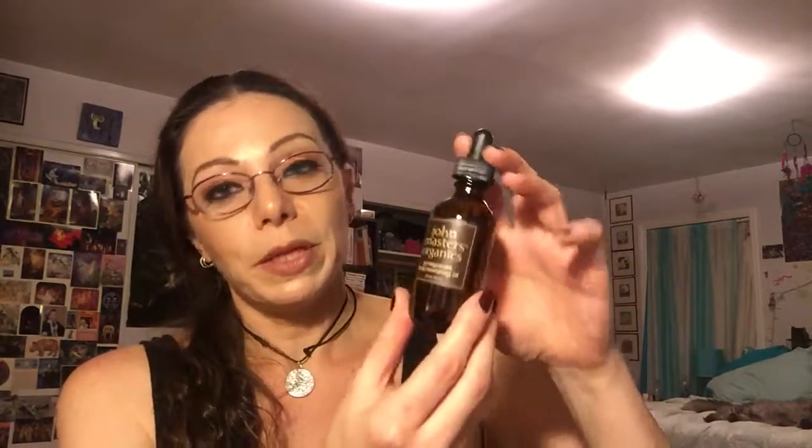The next thing I have here is the Pomegranate Facial Nourishing Oil and this one is for dry or mature skin. This one is definitely not going to be for me — not that my skin isn't getting mature, but my skin is certainly not dry. So I mostly picked this one up so that I could pass it along to a friend. It's a very generously sized bottle and it looks absolutely lovely. I'm not going to open it because I think I'm going to gift this, so I'm going to leave it sealed up.